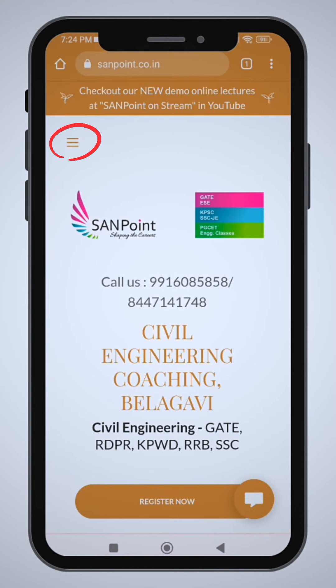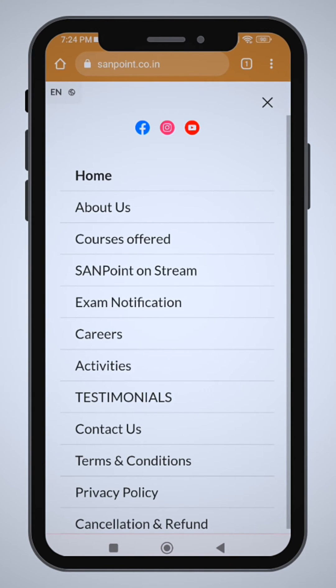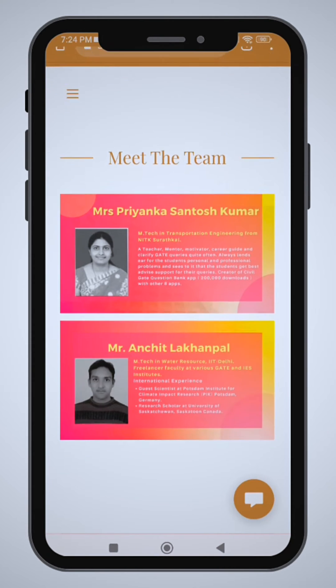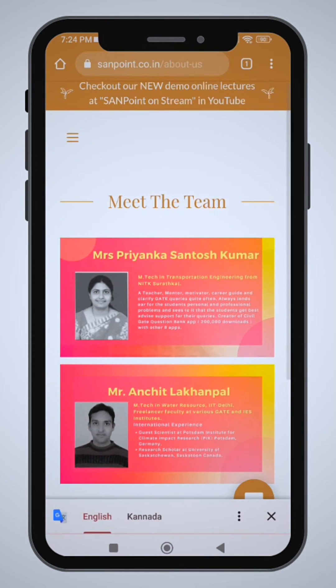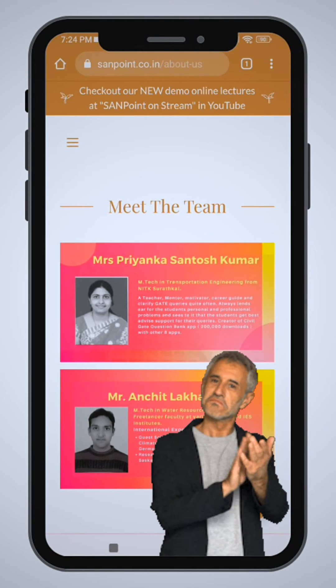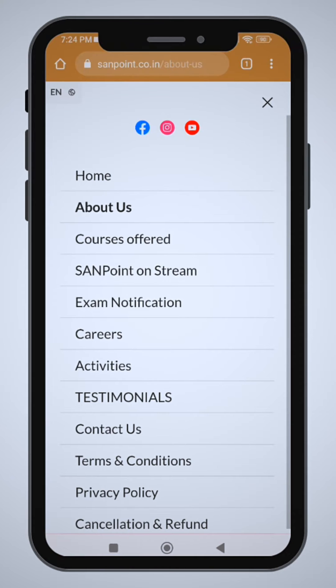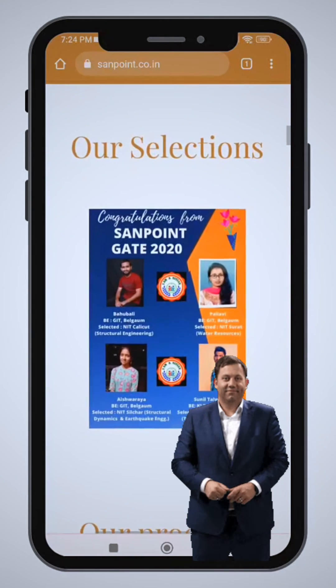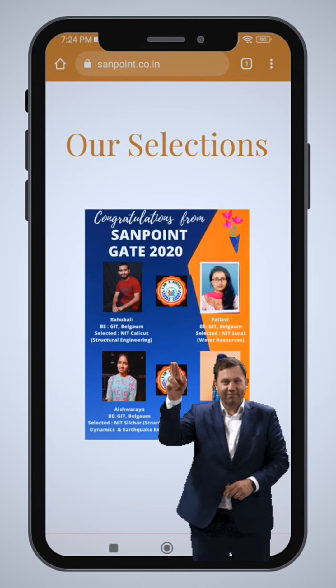Before we start, I will explain the Institute. In 2019, we started the Institute, backed by IITs and NITs faculties. We had started with only 4 students at that time, and currently it is the year 2022, where we are having more than 1,500 registered students. This is where I feel proud. The students have joined very good IITs, NITs, and even they have become JE as well as AE in the government sectors.